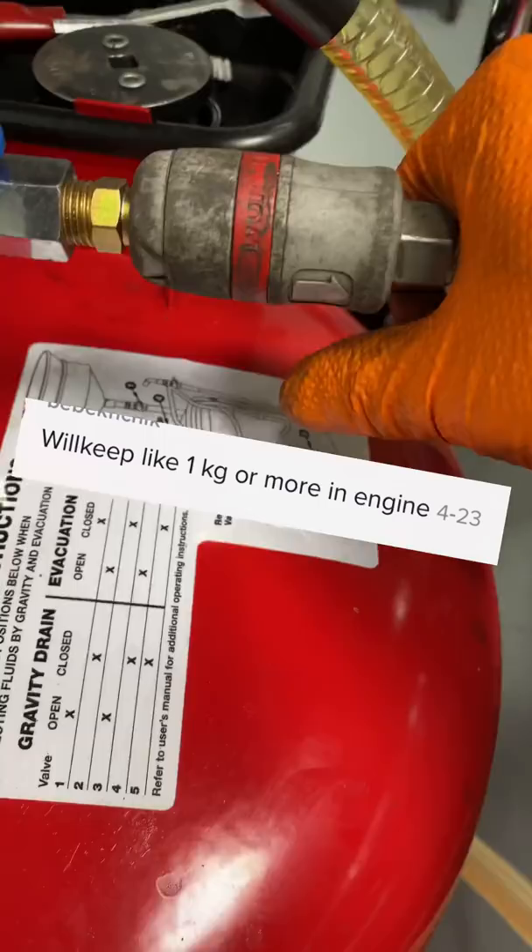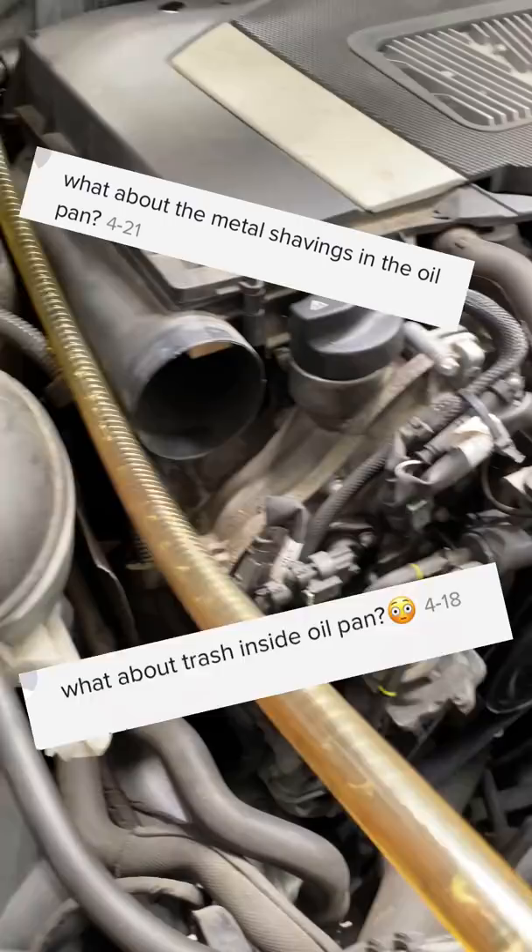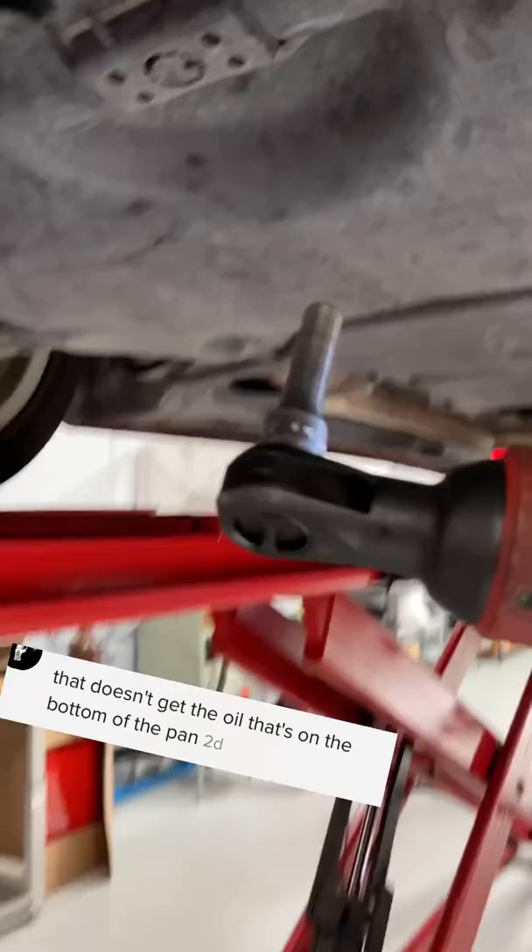What about the trash in the pan? What about the metal shavings in the oil pan? Your claim is vastly inaccurate. That doesn't get the oil that's on the bottom of the pan. I don't believe you could suck all the old oil out.